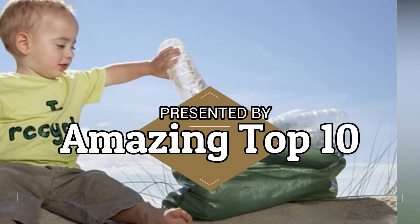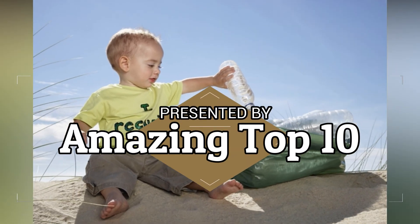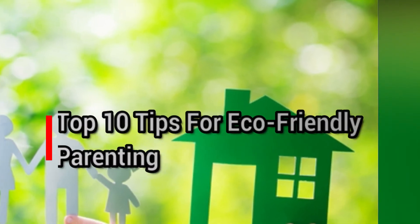Hello friends, welcome back to my YouTube channel. Today I am going to show you the top 10 tips for eco-friendly parenting.